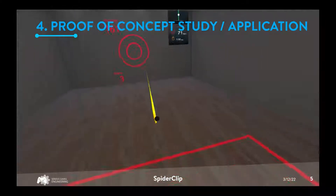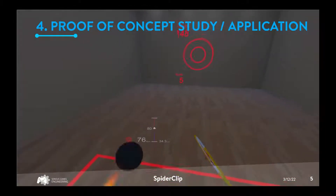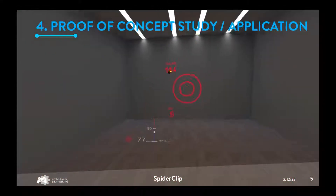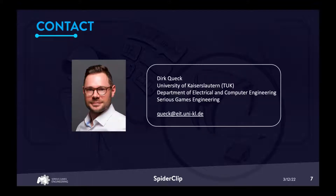Further, we successfully used the system in physiological data placement investigations for a virtual reality exergame. The source code and other resources can be downloaded from our GitHub. Our website provides additional information for using SpiderClip, and more details are also provided in the paper. If you have any questions, don't hesitate to contact us.